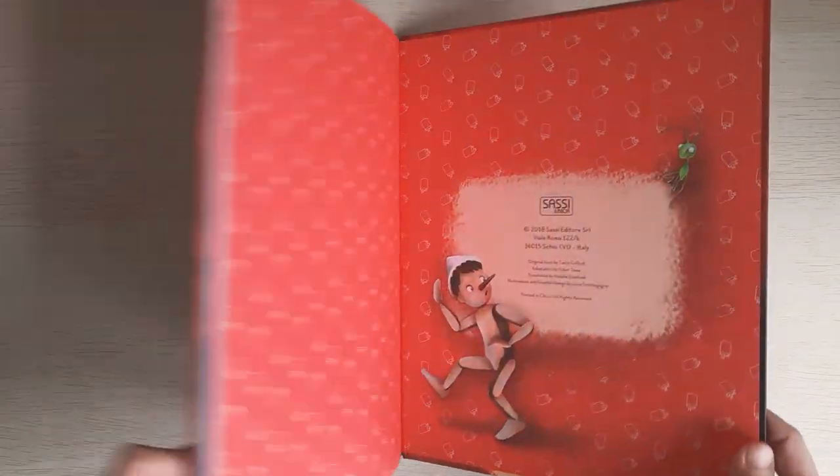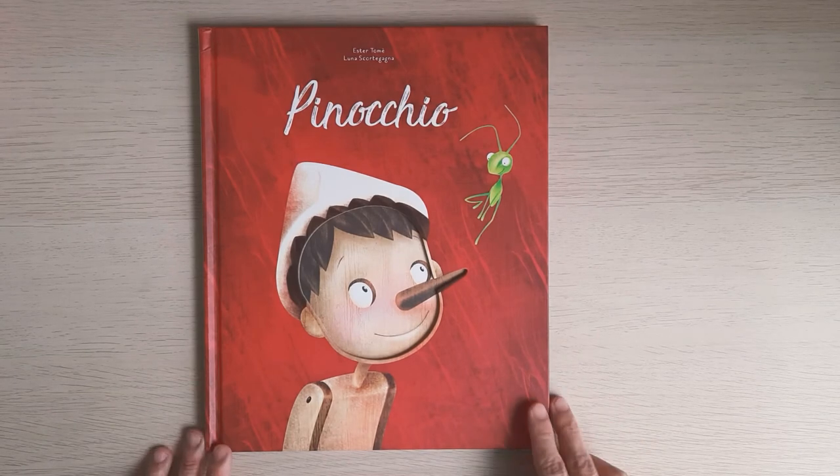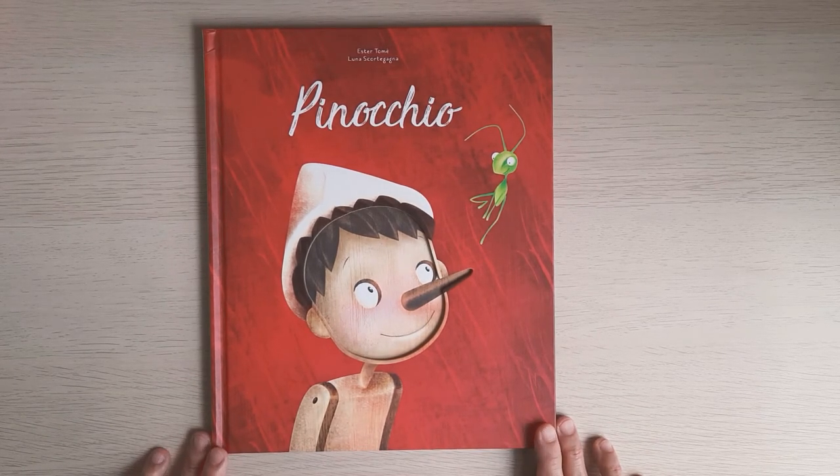Well, after all, making a shorter version of a quite long story and putting it into lines that are easy for children to understand is hard.